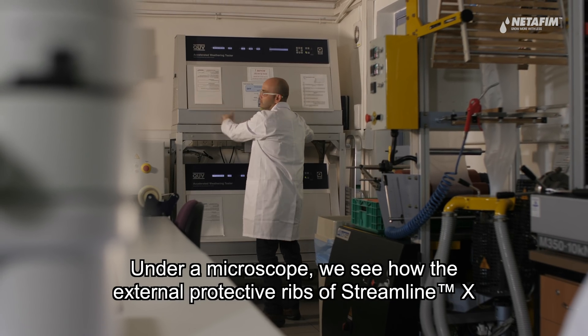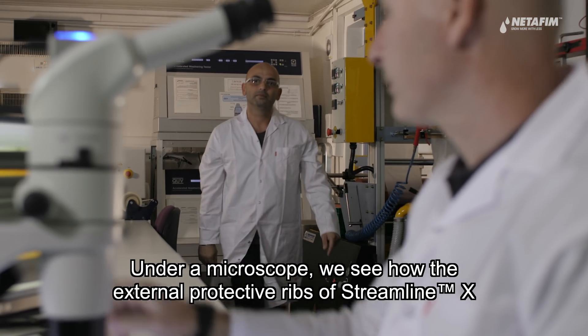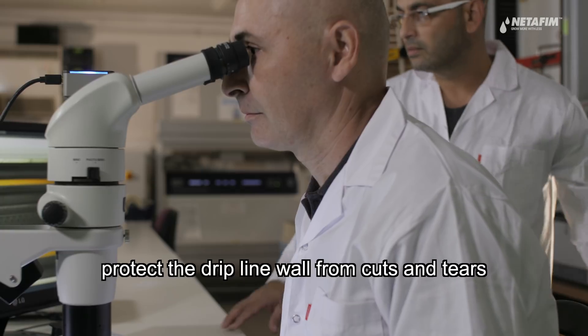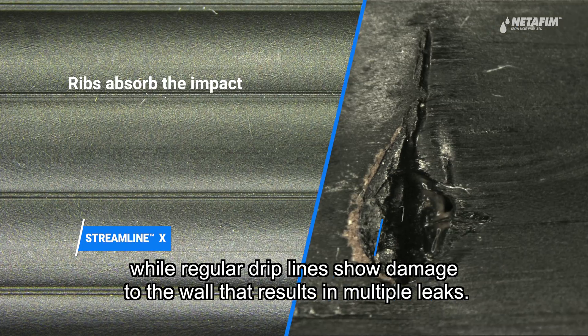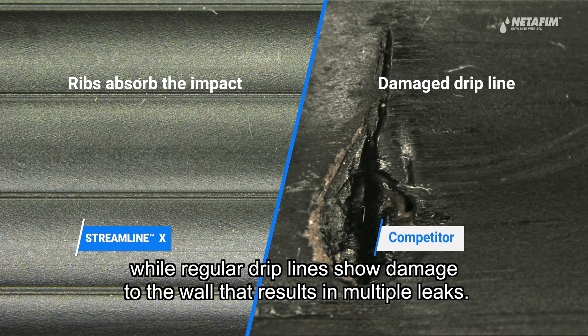Under a microscope, we see how the external protective ribs of the StreamlineX protect the dripline wall from cuts and tears, while regular dripline shows damage to the wall that results in multiple leaks.